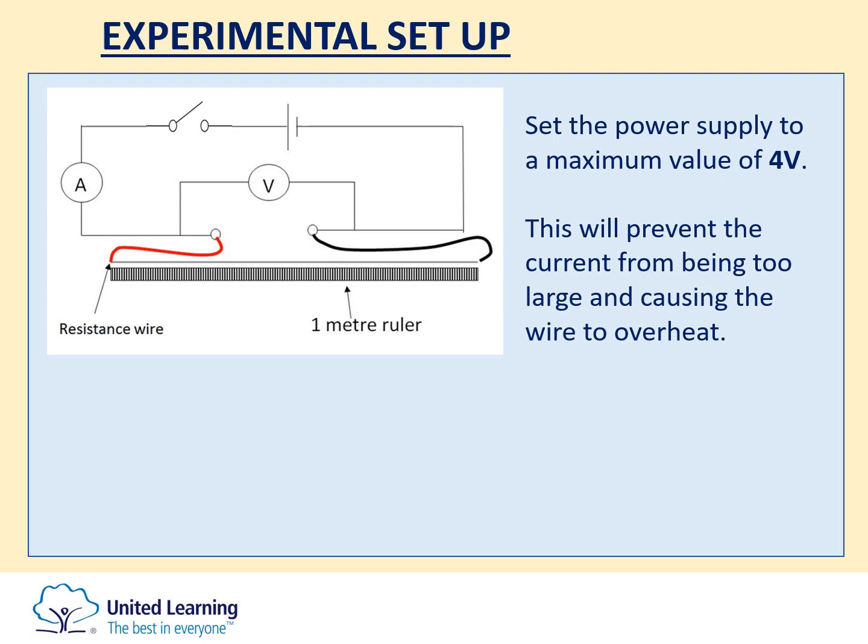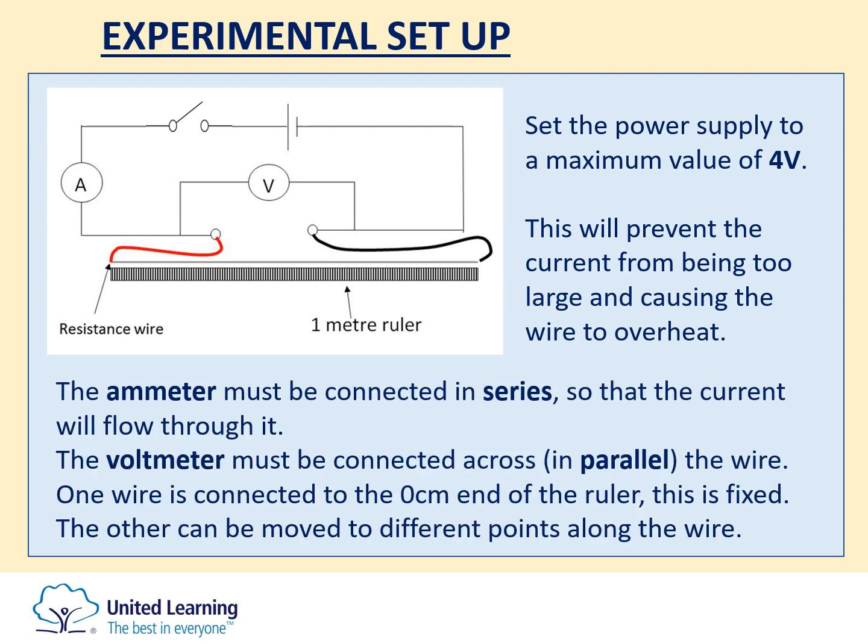When it comes to writing a method for this, some key points that you must include: the ammeter must be connected in series so that the current can flow through it. The voltmeter must be connected in parallel to the wire so that it can measure the potential difference across it. One end of the wire is connected at the zero end and the other end is movable so that you can test different lengths of wire.